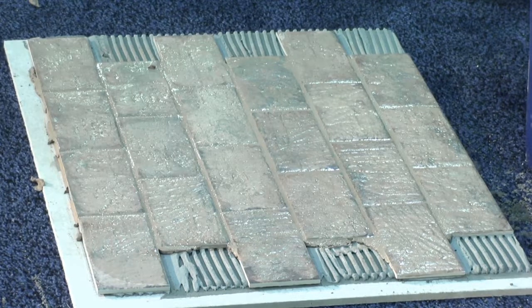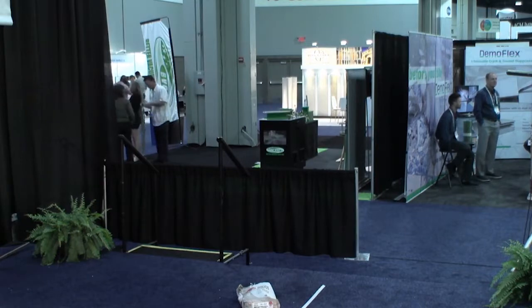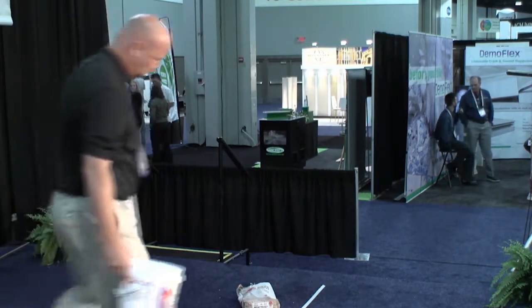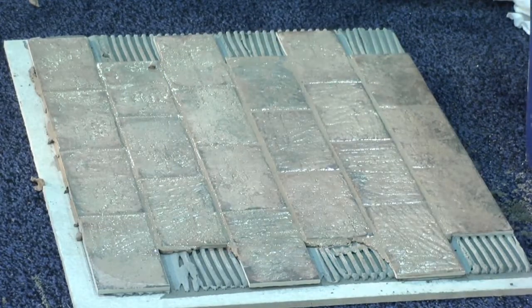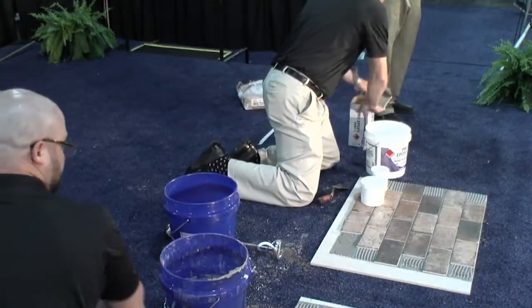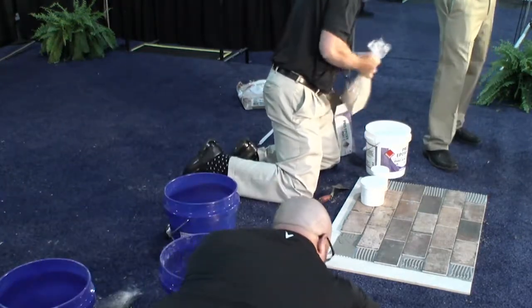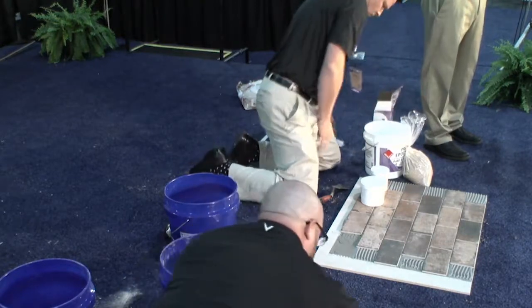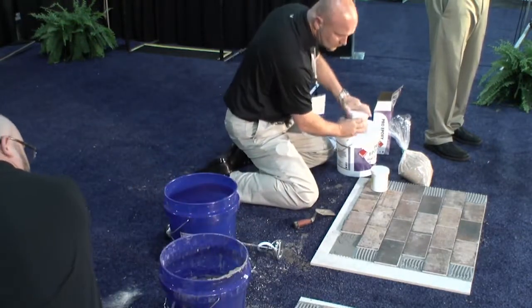Brandon's going to come over and help with the epoxy demo. Who's scared of epoxy grouts? When I started in this industry 31 years ago, you had to wear a respirator, gloves up to your shoulders, and ask everyone with a resin allergy to leave the room — the house — the neighborhood — and country. There are still resins in these products, so if anyone is allergic to resin, please don't come up here.